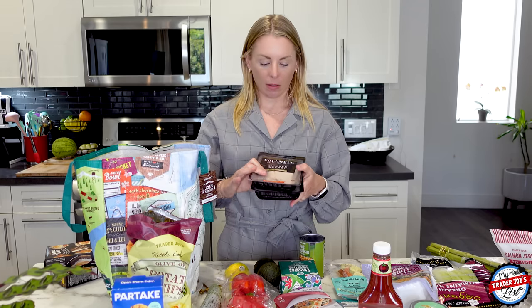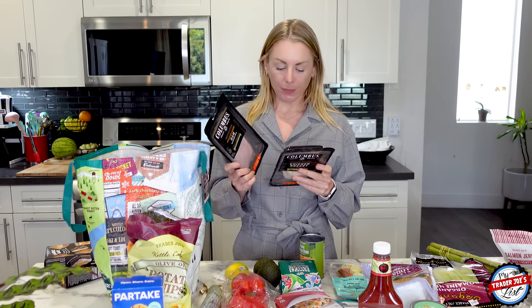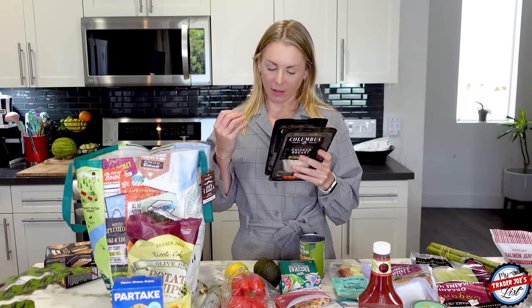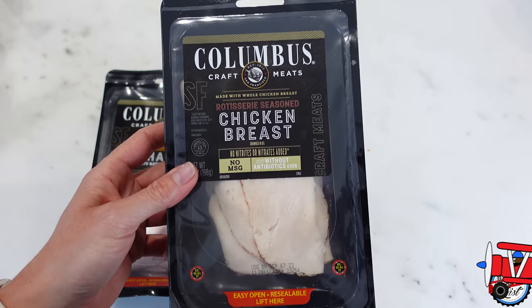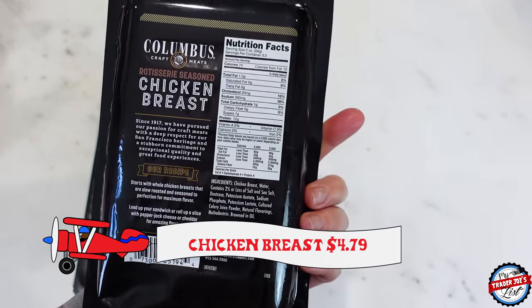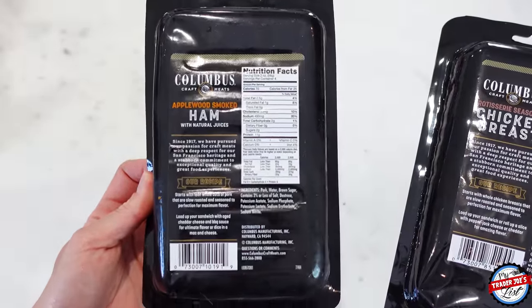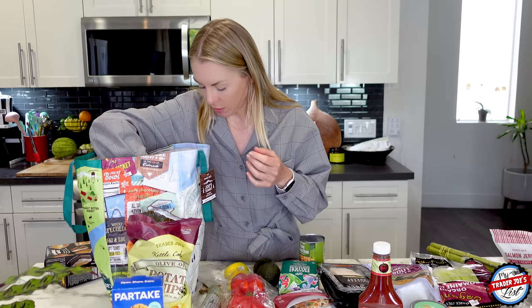I picked up some Columbus deli meat for Simon. He likes going to the deli at Vons or Pavilions — not with my knowledge, I usually find out after the fact. I got him the Columbus brand because it looks more deli cut. I will say for me this does have nitrates — potassium lactate, sodium erythorbate, sodium phosphate, sodium acetate, sodium nitrate — things I'm sensitive to so I don't ever buy it, but he's fine with it. I got him the chicken breast and the ham.